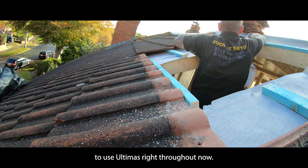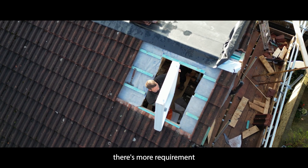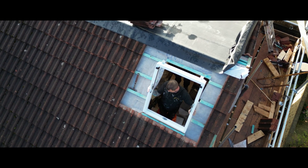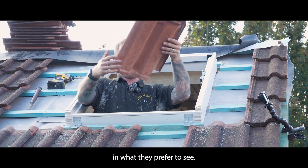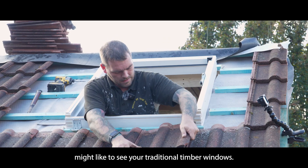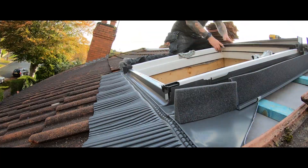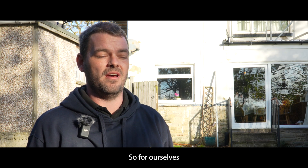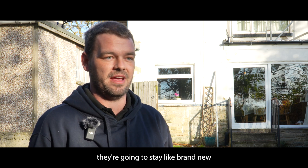So it will become standard practice to use Ultimas right throughout now. Are you finding there's more requirement for white painted windows or for PVC? To be honest, it's each to their own — what they prefer. Some customers like your traditional timber windows, but a lot nowadays will opt for the PVC-coated ones. It helps prevent condensation forming on them; there's no risk of mold long-term growing onto the timber framework.